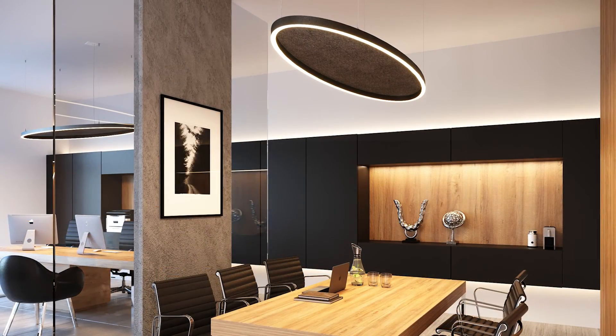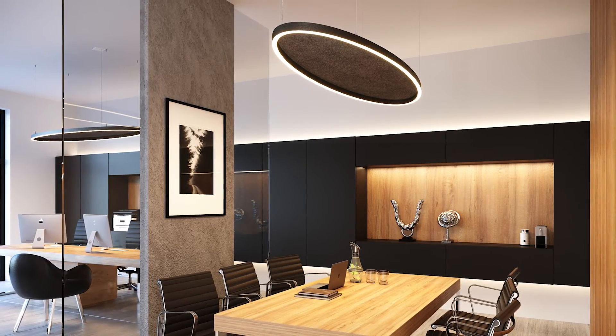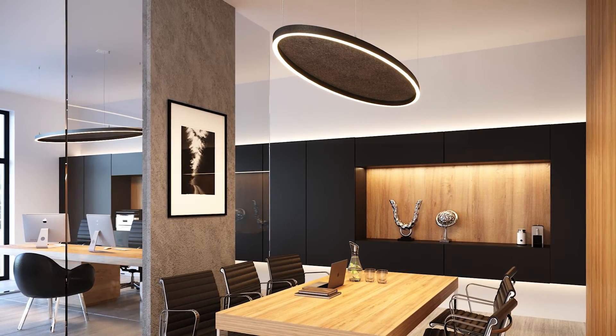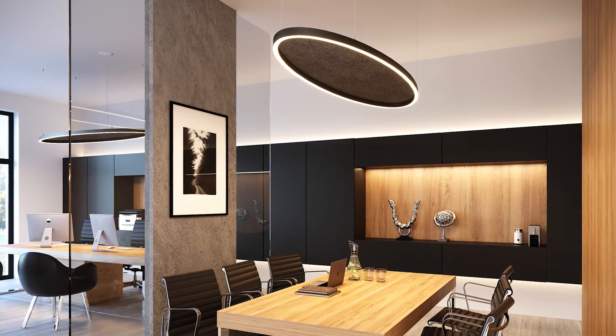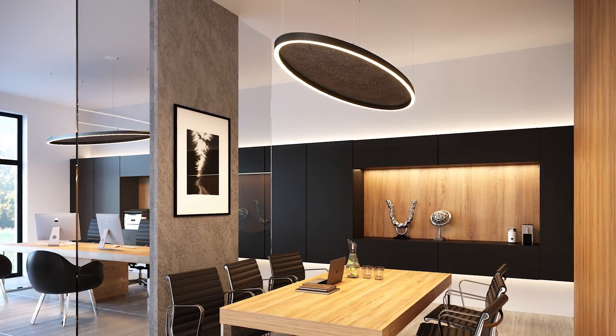Acoustic panels are also available with the Micro Ellipse 2 frame. This fluid shape is good for balancing out edgy designs. Lengths range from 36 to 84 inches and an indirect light option is available.